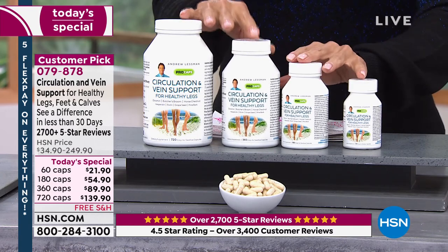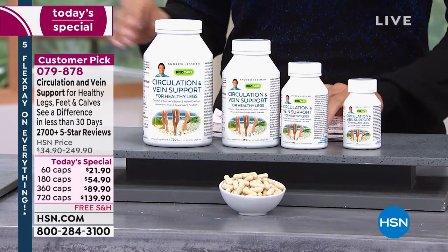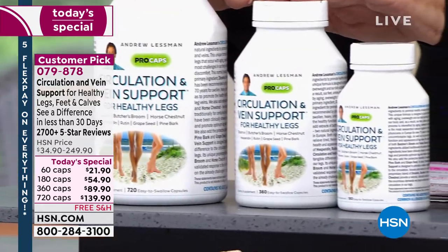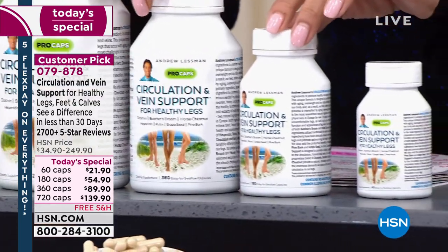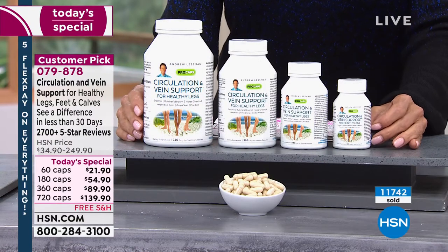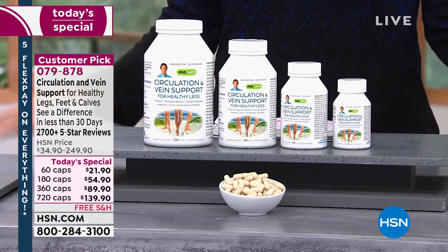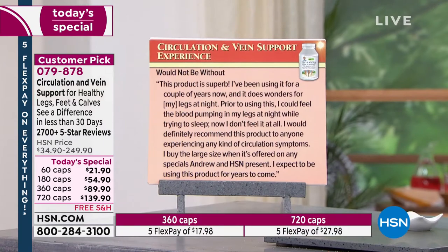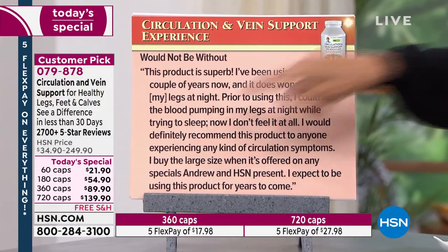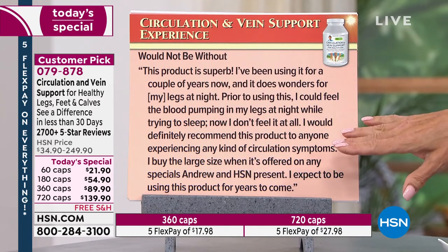Keep in mind these are all three customer-pick today's specials — we'll also be talking about turmeric and Cholestic in a few moments. This has been enormously popular, with almost 12,000 units spoken for. Feel free to read the comments and reviews. For me, it's the restless leg issue at night that wakes me up — I would not be without this product. One review reads: 'I've been using it for a couple of years and it does wonders for my legs.'